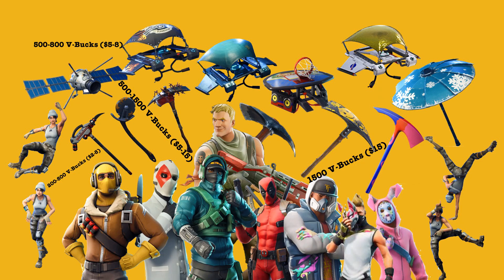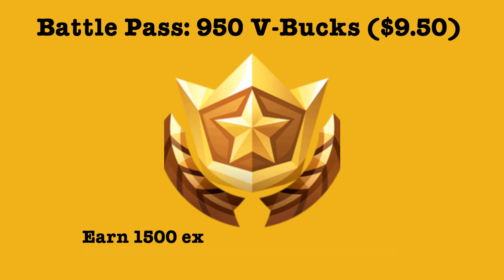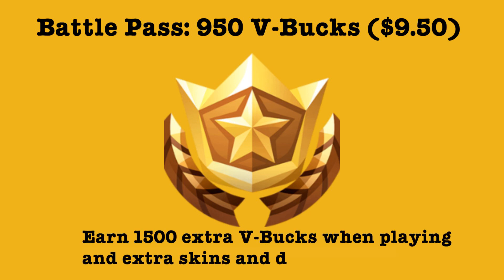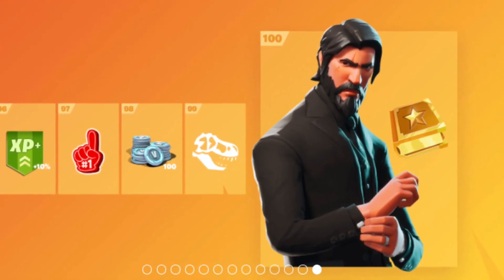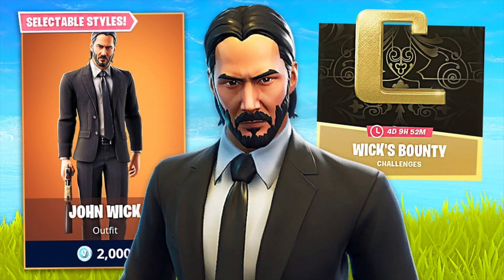Lastly, and perhaps the most important, is the Battle Pass, which players can purchase for $9.50, and it offers more features and the possibility to earn more coins and rewards as you play. This generates a significant bulk of revenue for Epic Games. The game was designed to make the various characters or skins look appealing so that other players would want to buy them and use them, generating more money.